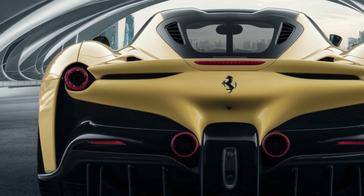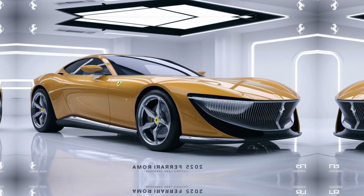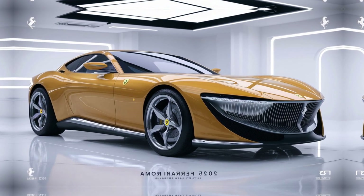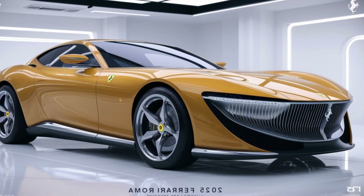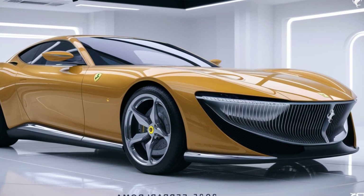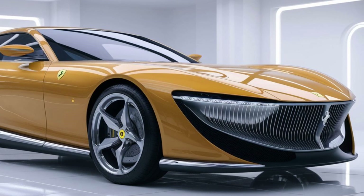The Roma offers multiple driving modes including Wet, Comfort, Sport, and Race, accessible via Ferrari's famous Manettino dial on the steering wheel. Each mode adjusts the suspension, traction control, and throttle response for a tailored driving experience.